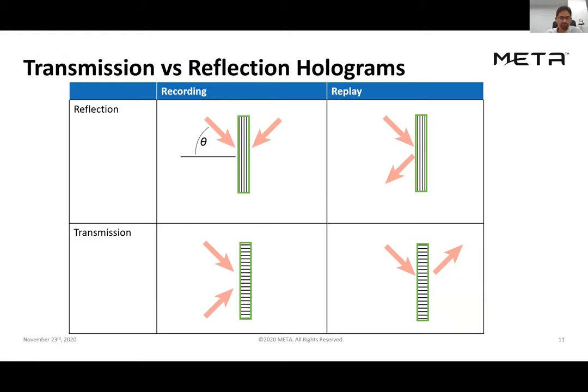As a point of terminology, reflection versus transmission holograms are distinguished by both how they're recorded and how they replay. In a reflection hologram, two beams come from either side of the film, forming grating planes parallel to the surface. In a transmission hologram, both beams come from the same side, so the grating planes are oriented perpendicular to the surface. In replay, a reflection hologram reflects light, while a transmission hologram redirects light in transmission. I'll focus almost exclusively on reflection holograms here.